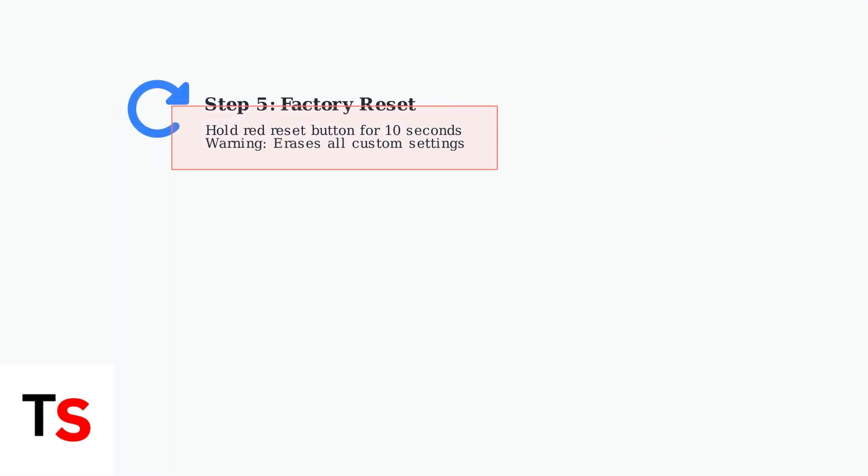If previous steps haven't resolved the issue, try a factory reset. Press and hold the red reset button on the back of the gateway for 10 seconds. Important warning: this will erase all your custom settings, including Wi-Fi passwords.